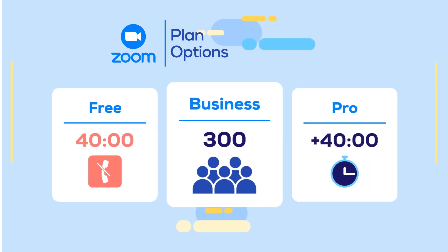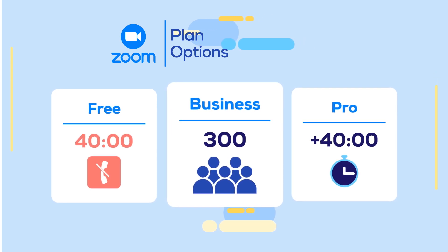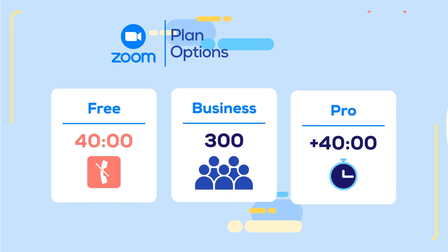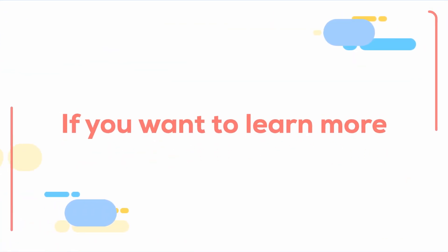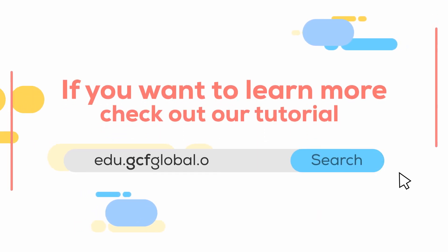The Business Plan gives you access to Zoom servers in order to save your recordings, in addition to hosting calls with up to 300 participants. If you want to learn more about Zoom, check out our tutorial on GCFGlobal.org.